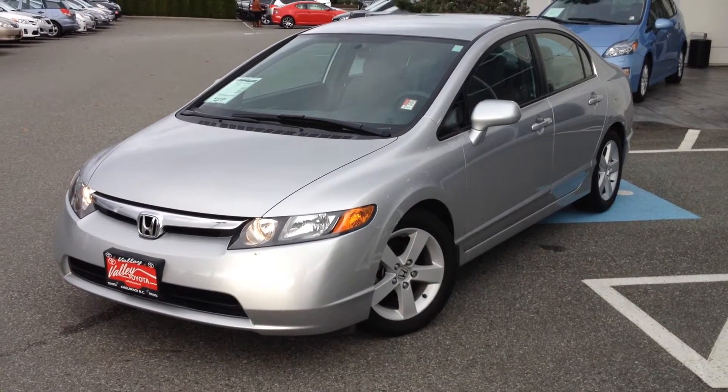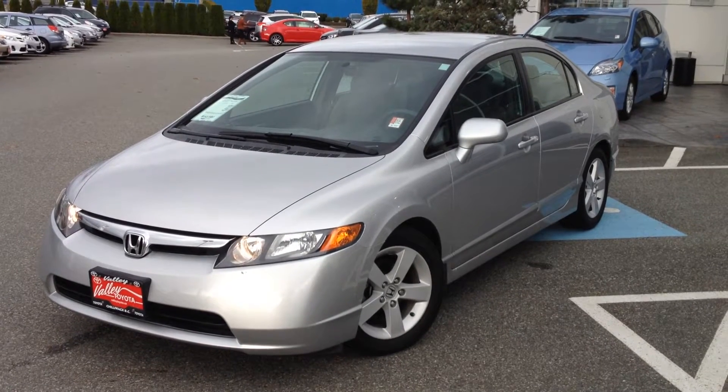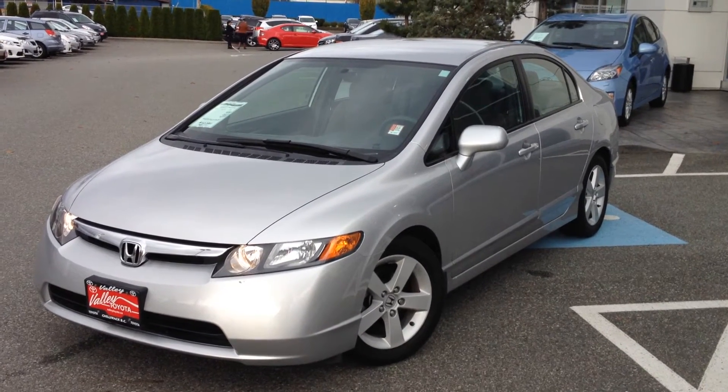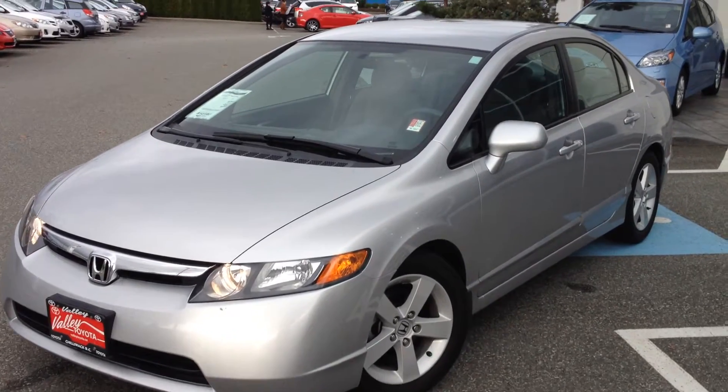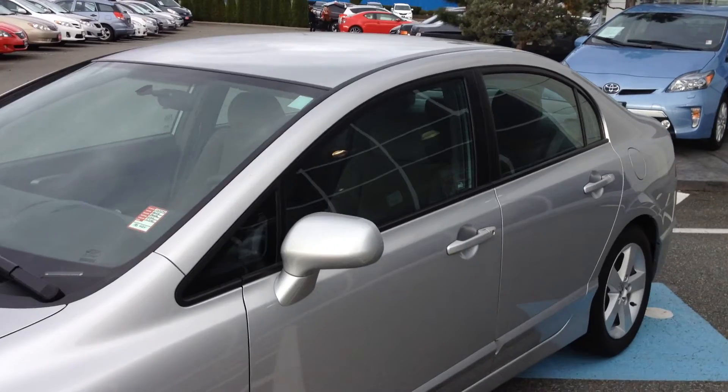Welcome to ValleyToyota.ca. You're having a look at a 2006 Honda Civic, stock number 14389A. This car is a local one-owner car from the Chilliwack area. It was just traded in here at Valley Toyota Scion in Chilliwack.